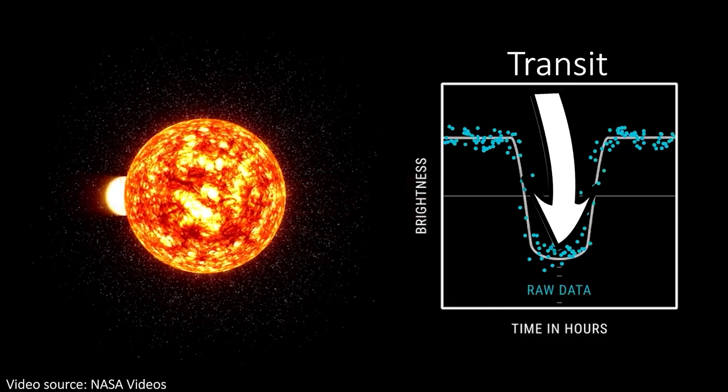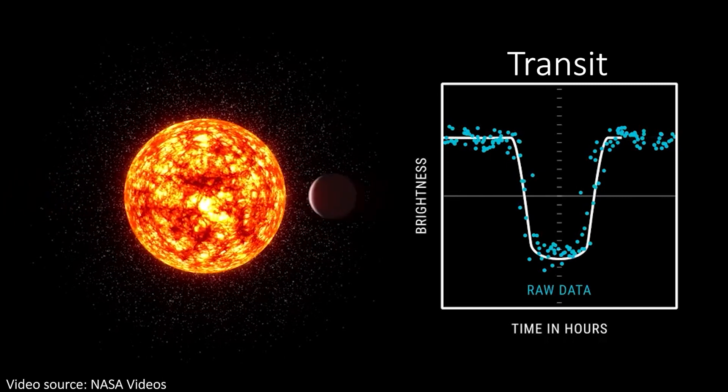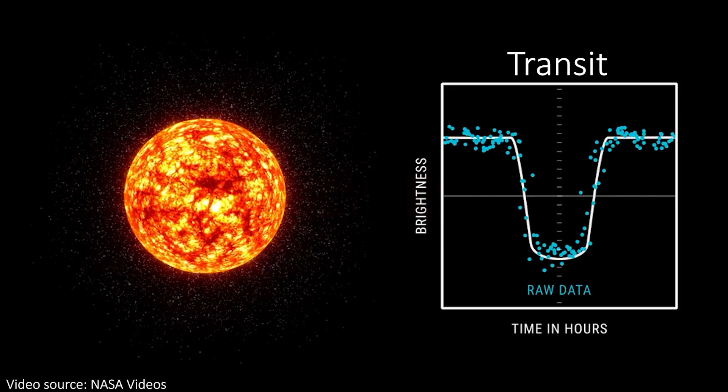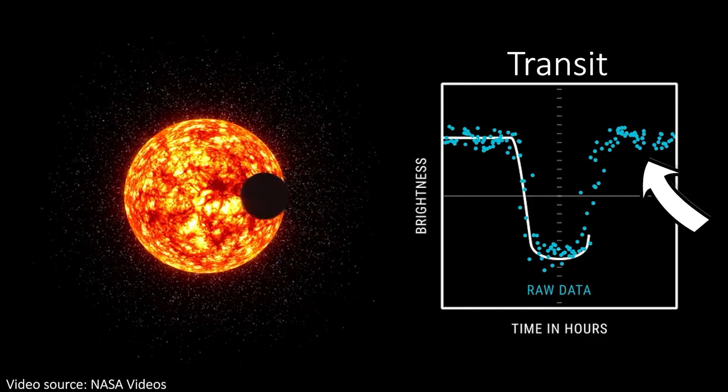During this, it will block some of the light that we should receive, and so the total amount of light we receive decreases. The planet then keeps on in its orbit, and we then see the amount of light increase once the planet is no longer blocking anything.